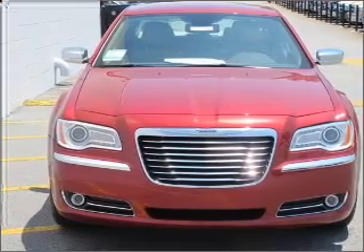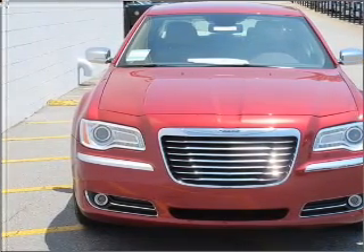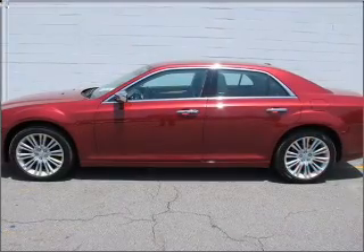GPS navigation will guide you to your destination. Premium wheels lend a distinctive appearance. The anti-lock braking system will help deliver you safely to your destination.